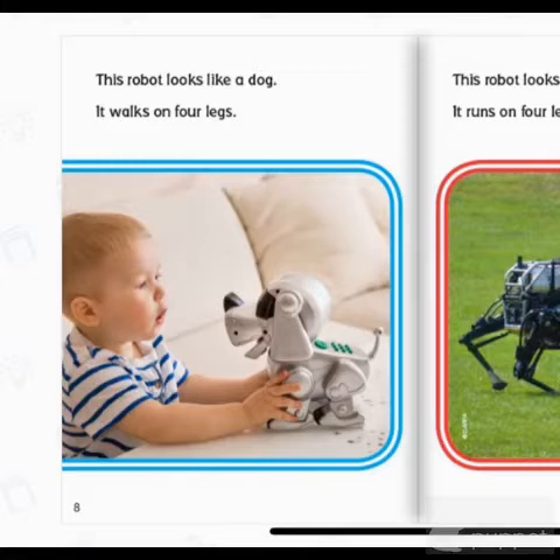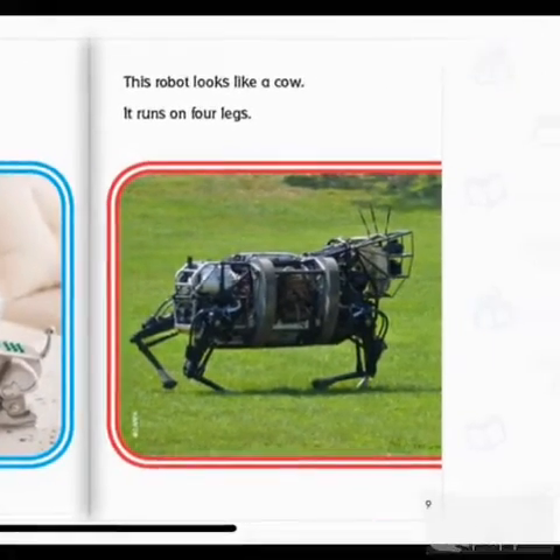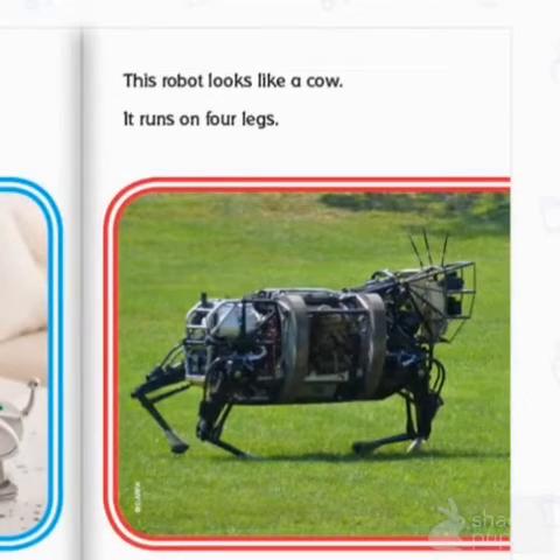This robot looks like a dog. It walks on four legs. This robot looks like a cow, and it runs on four legs.